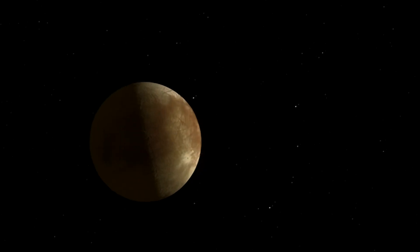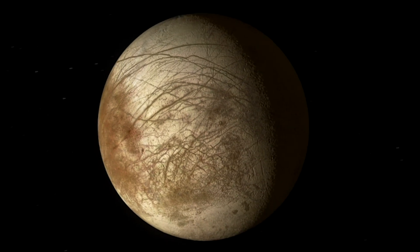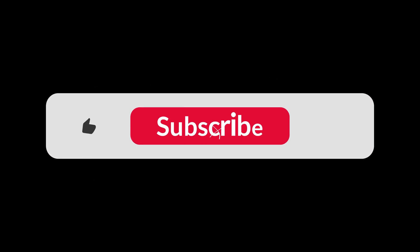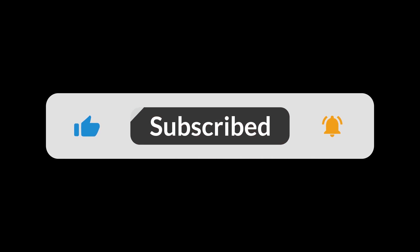I think that's a hint for you. You can also watch our previous episodes by clicking on the video cards shown. If you have liked our video, do not forget to subscribe for astronomy, cosmology, and science updates.